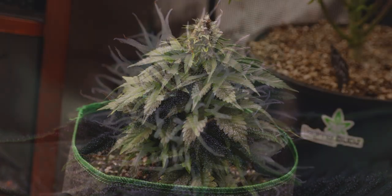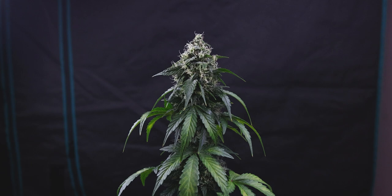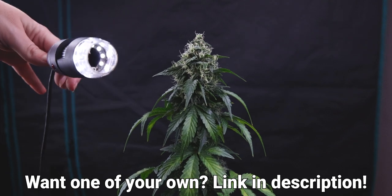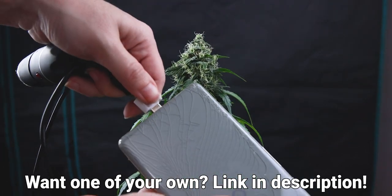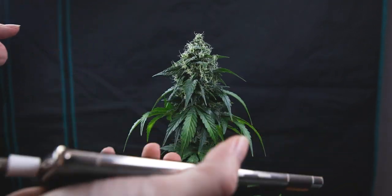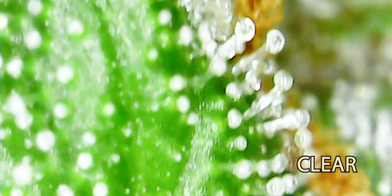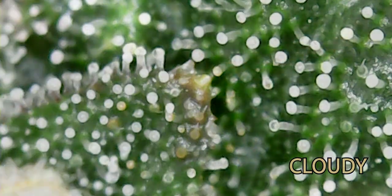So, how exactly do we do that? Well, we look at the trichomes. Those who have been with us long enough know that we have this thingy. It's actually a USB microscope that hooks right to our phone, getting us the up-close look we need to see exactly what our trichomes look like, or rather, what stage they're in. Simply put, trichomes are typically found in three stages: clear, cloudy, or amber.